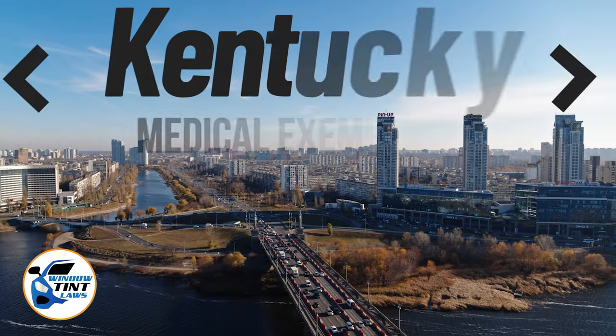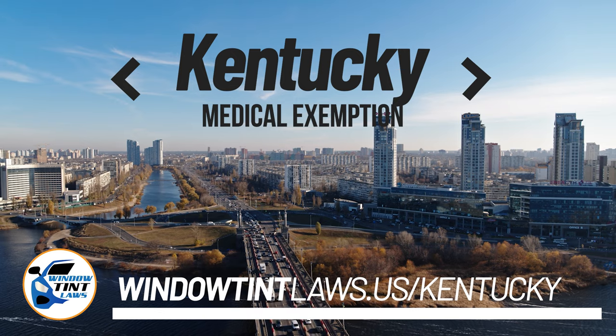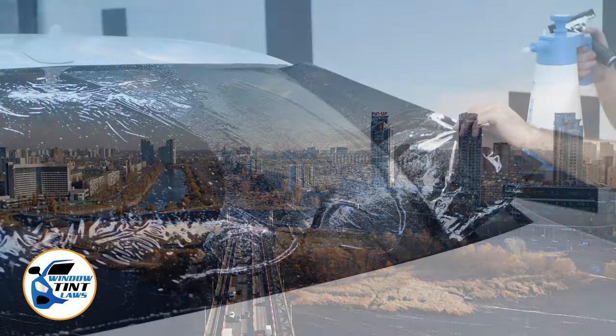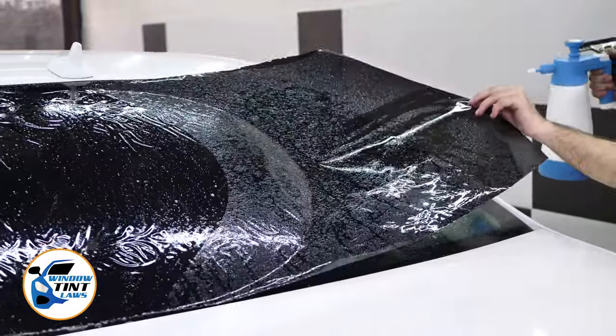Kentucky has established window tinting regulations to enhance road safety. However, individuals with specific health conditions may find these regulations limiting. A medical exemption permits the legal use of darker window tints, and we're here to guide you through obtaining this exemption.